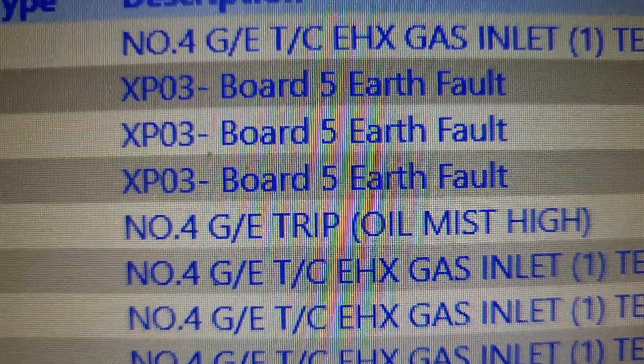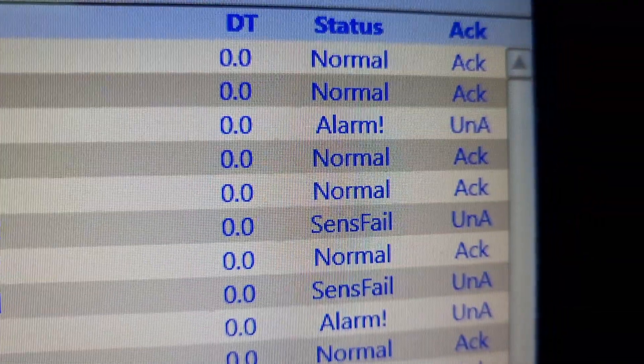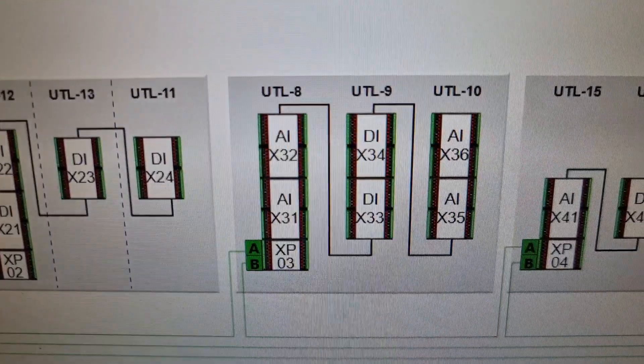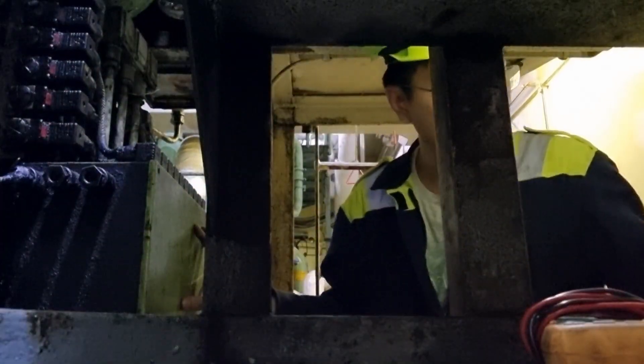I went to the engine control room and checked the condition of this analog input — and voilà, we now have a normal system again. That's it guys, this is your Leaky Jake, and see you in my next video.